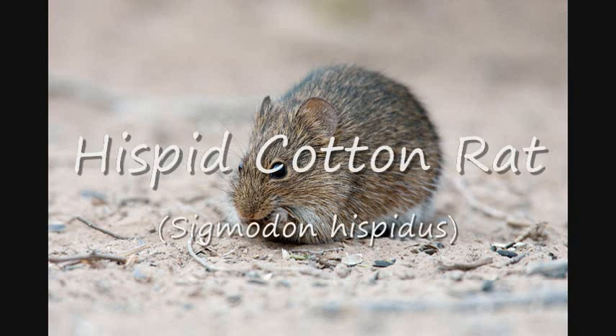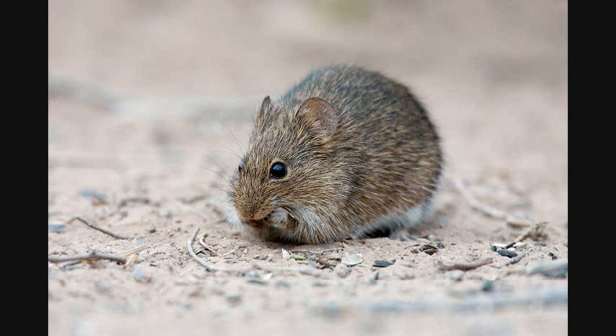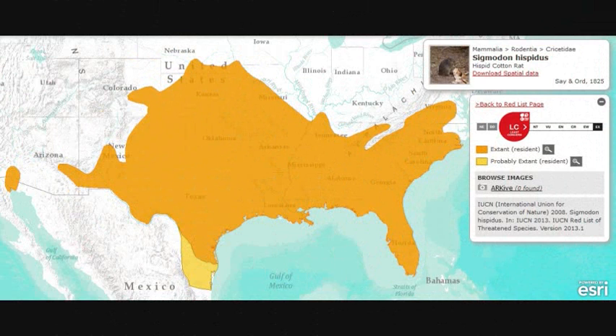The Hispid cotton rat, Sigmadon hispidus, is a rodent found in the southern and central U.S. and parts of northern Mexico. These rats are characterized by a mixture of brown, black, and mostly tan fur, giving them a grizzled appearance.